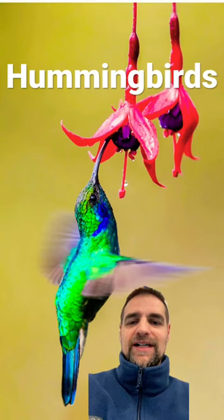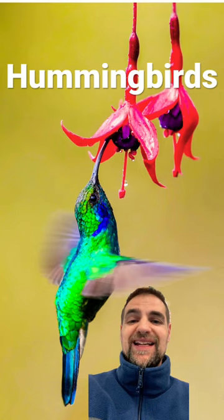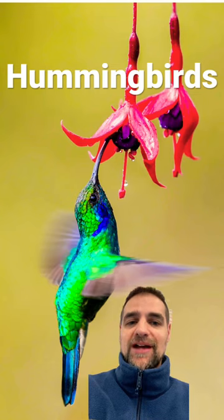Hello and welcome to another Animal Fact. Did you know that the hummingbird has the ability to fly backwards? It can even fly upside down. This is due to the fact that they have rotator cuffs, and that allows their wings to move in a figure eight pattern. For more information,